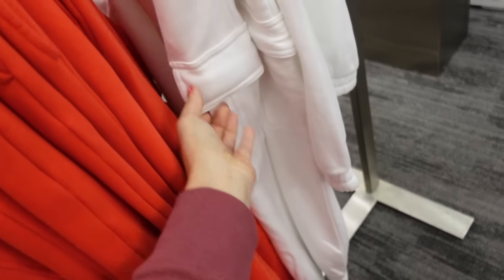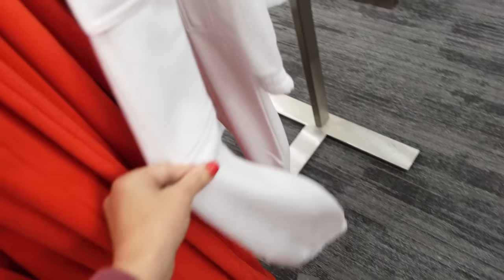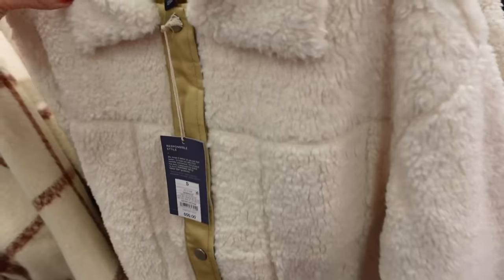New cargo style sweatpants from Universal Thread — these have that elastic waistband, softly side pocket with the flat pocket through the leg, and the true jogger bottom, and they're $25.